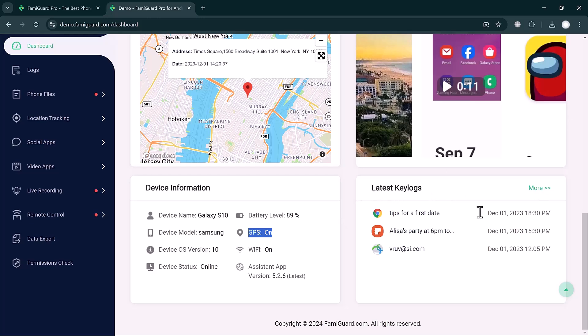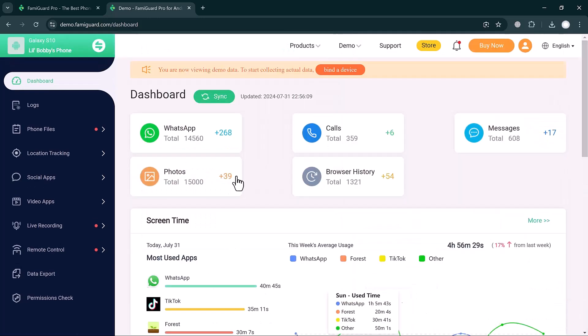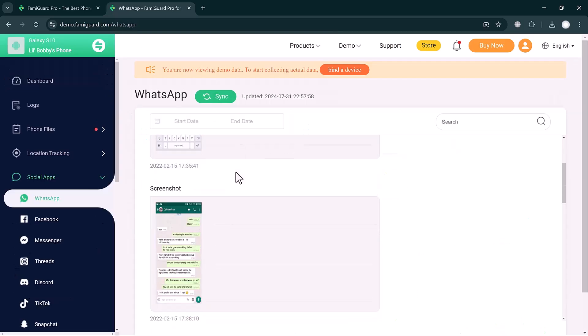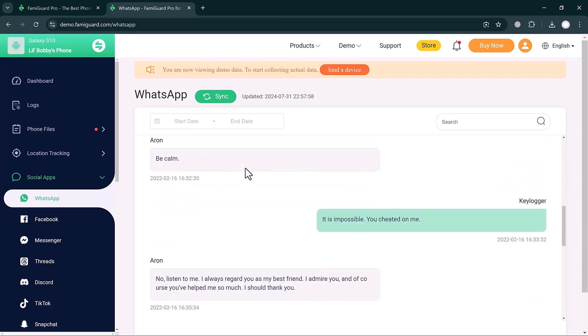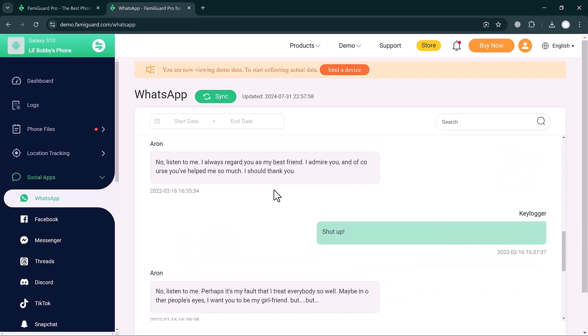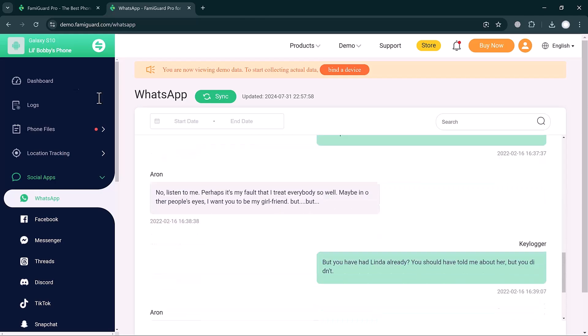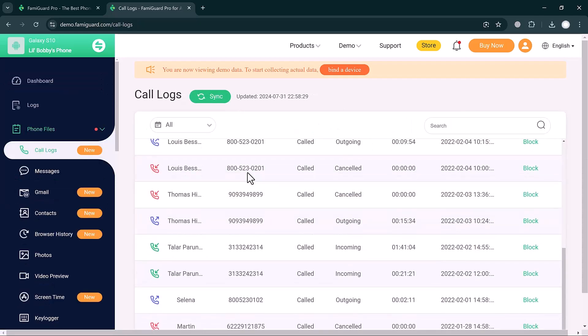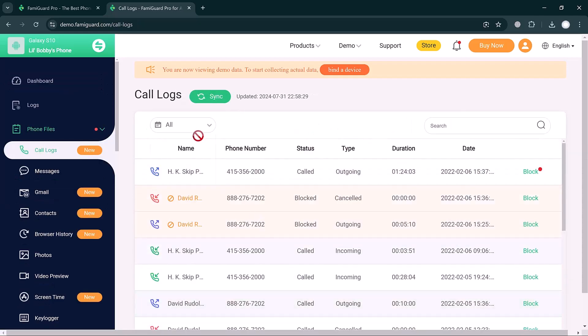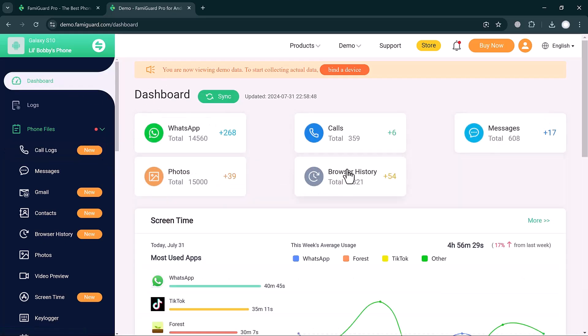If you click on WhatsApp, you can check the WhatsApp activities — screenshots, messages — you can read them very easily. If you click on the Call button, all contacts are available and you can filter by today's calls, this month, last month, or last year.